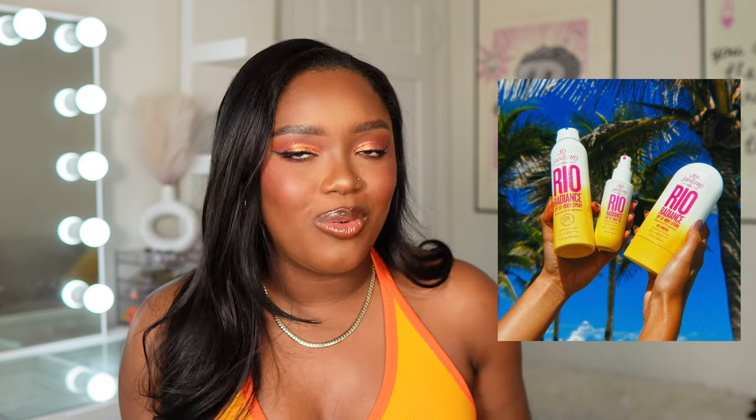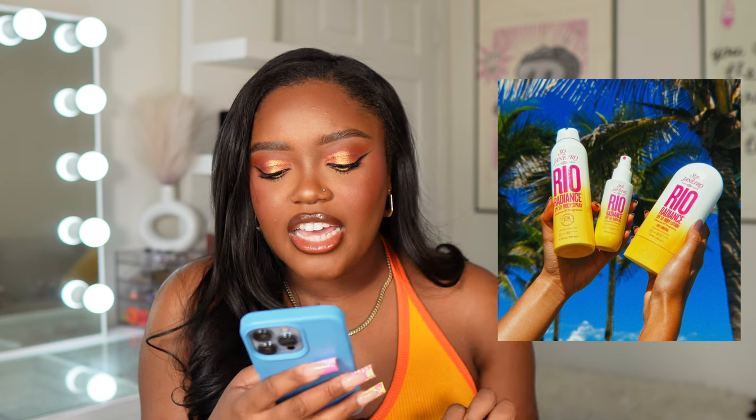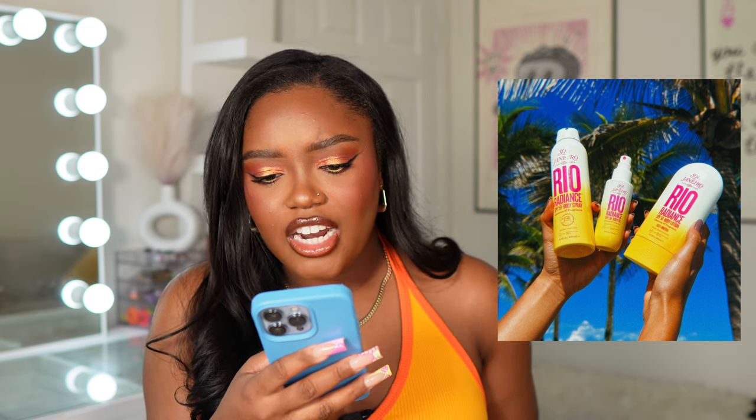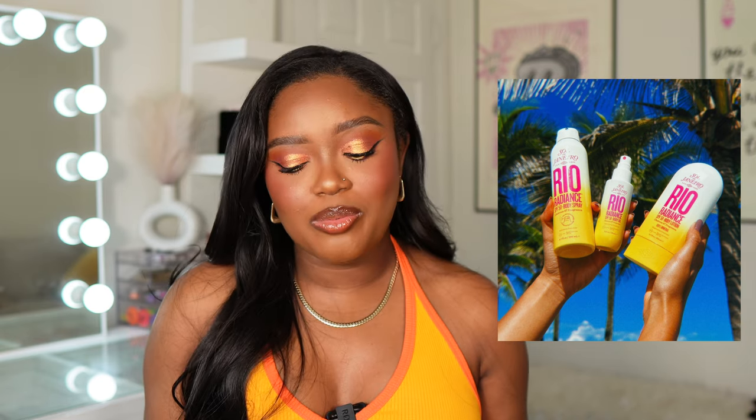Sol de Janeiro is coming out with SPF products and I'm really shocked they didn't have this before. We're getting the Real Radiance Body Spray — it looks like a body lotion kind of product — and a bunch of SPF 50 products. I'll definitely be picking up something to try out, though I'm not entirely sure which product yet.